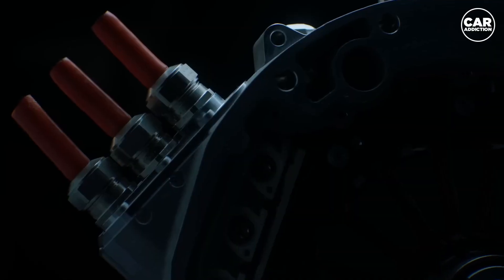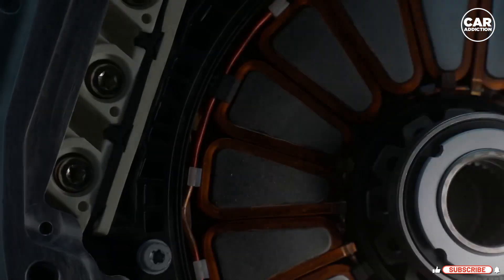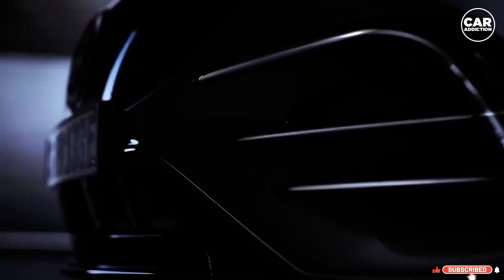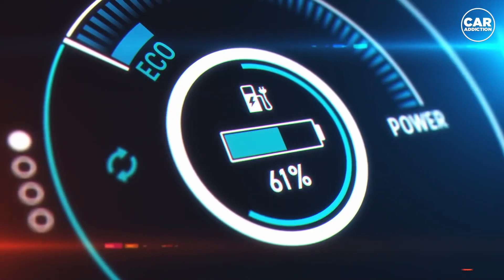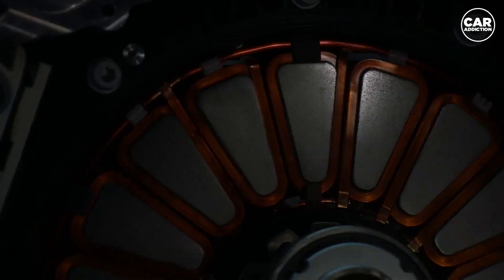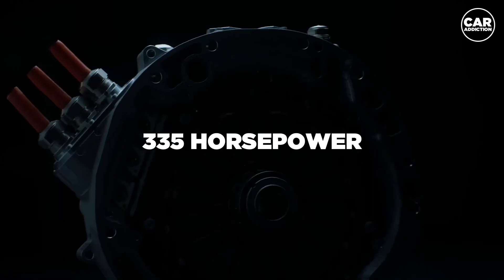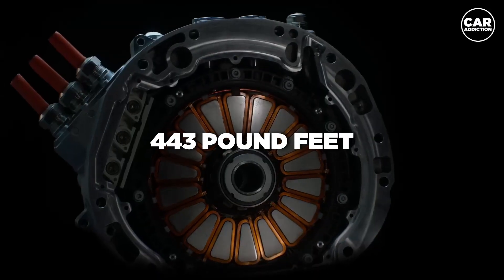Introducing Koenigsegg's latest breakthrough: the tiny electric motor with massive power. In the realm of automotive innovation, Swedish manufacturer Koenigsegg has once again shattered expectations with their latest creation. Prepare to be amazed by their remarkable electric motor — compact in size, yet delivering an astonishing 335 horsepower and an impressive 443 pound-feet of torque.